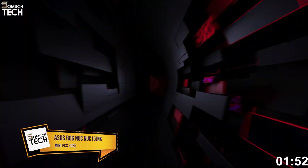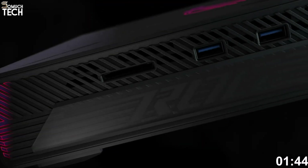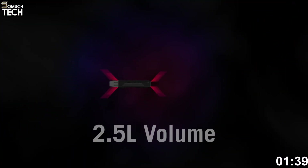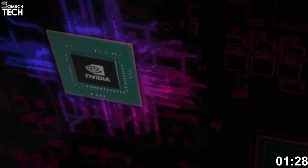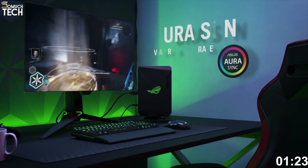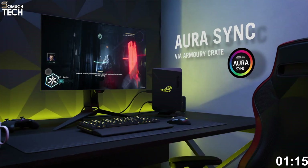Number 2: Asus ROG NUC 2025, NUC-15JNK. Asus just dropped a serious bombshell in the mini-PC world with the ROG NUC NUC-15JNK, and it's easily the most powerful gaming-focused mini-PC of the year. Inside this tiny 2.5-liter case, you'll find the Intel Core Ultra 9 275HX processor, with a 24-core setup based on Intel's latest Arrow Lake HX architecture, pushing insane performance for multitasking, 3D modeling, AI workloads, and AAA gaming.